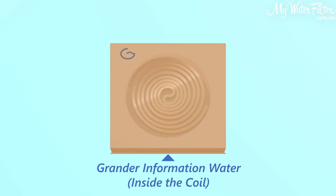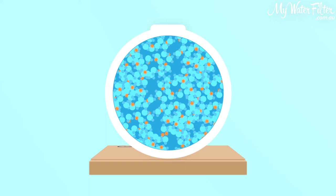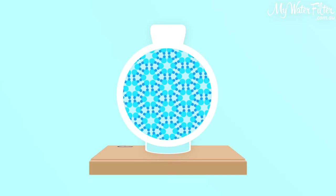At the start, the water is all tangled up and clustered, full of contamination and lacking available oxygen. Then the Grander board sends the signal, which is a frequency — so it's a vibration. This vibration opens up the molecular structure of the water inside your bottles, allowing trapped contamination out and oxygen in.